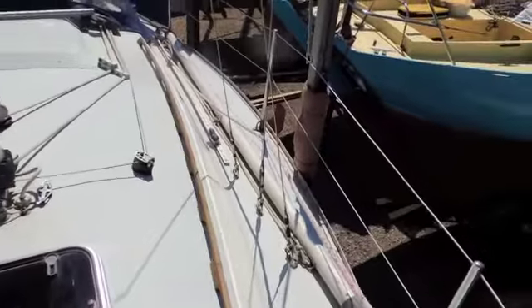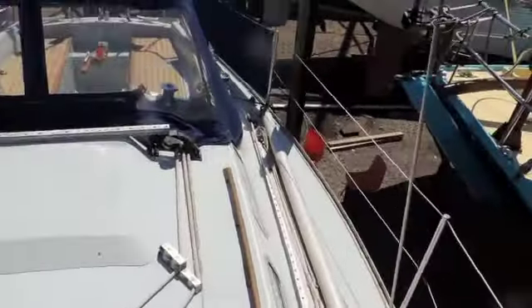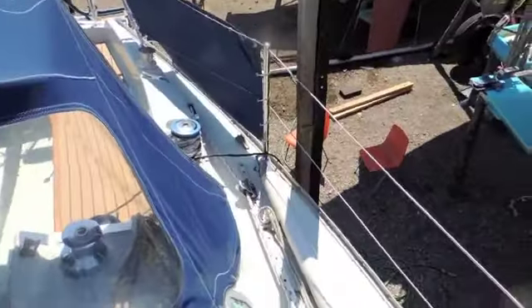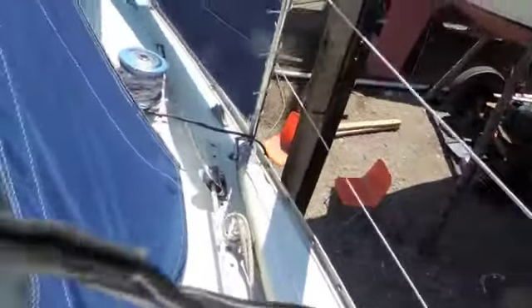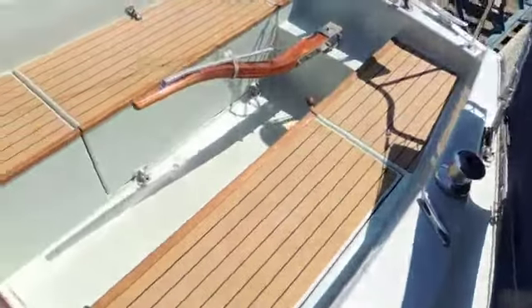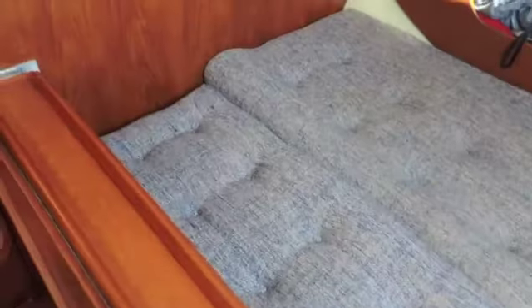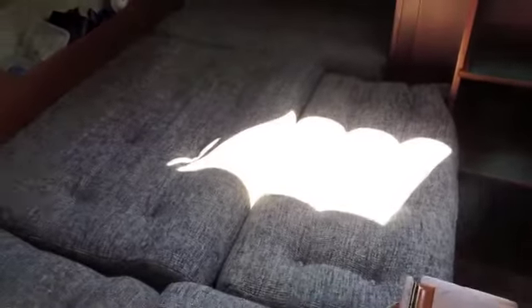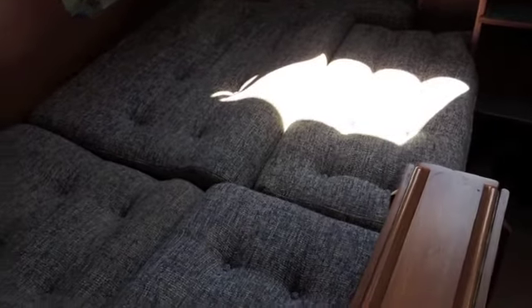She will perform very well out at sea. Quite a traditional design — she will have a good nature about her. And then back around to the cockpit.